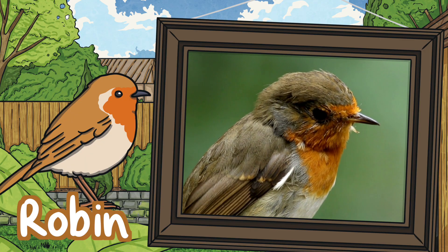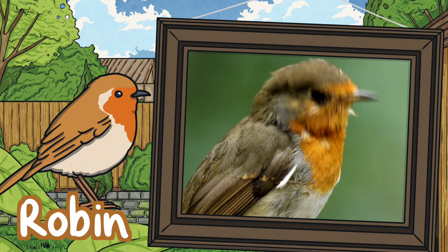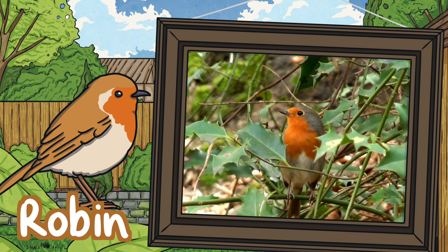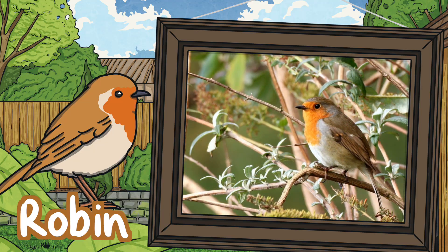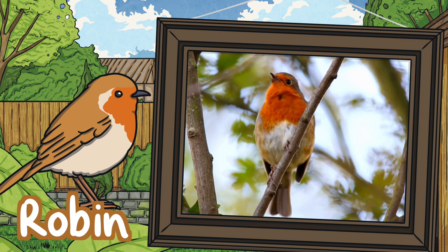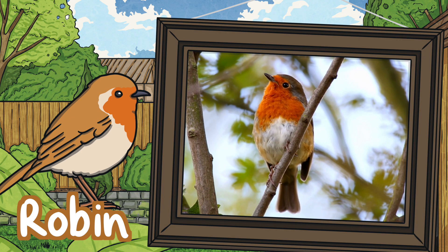Robins. Each robin has a totally unique red breast pattern. In a recent poll the robin was voted the UK's favourite bird. Robins are omnivores as they can eat anything from berries to spiders. Robins will sing all year long, although they are quieter in the summer when they molt.